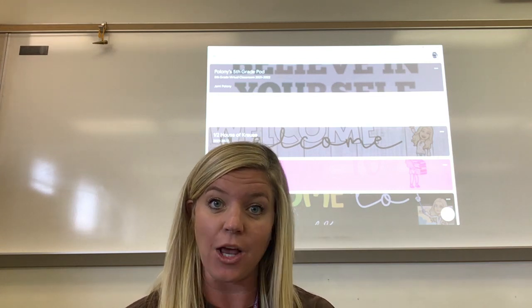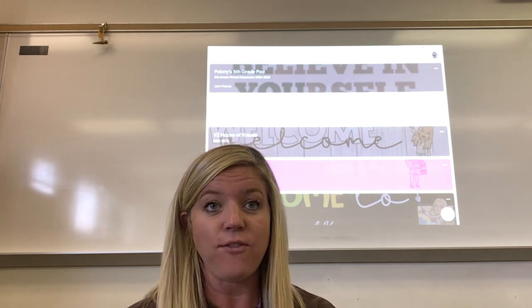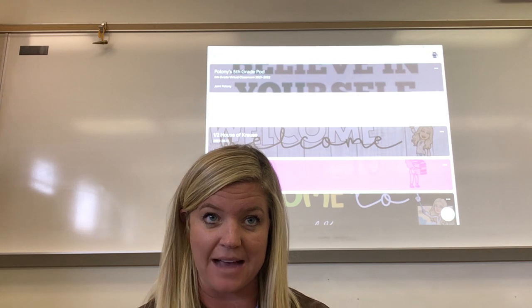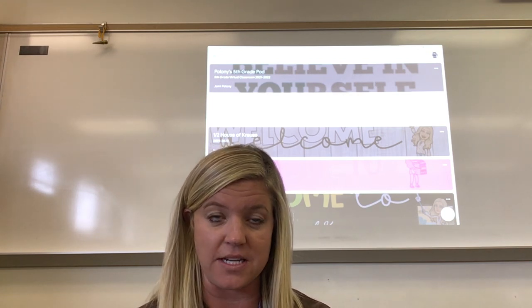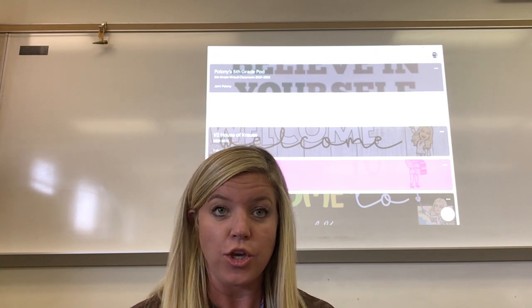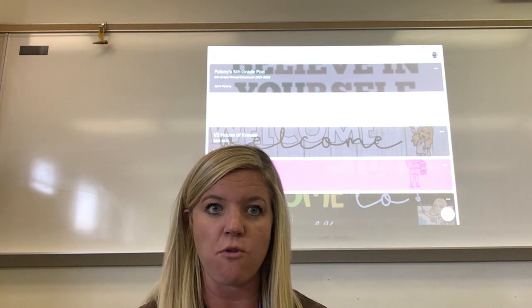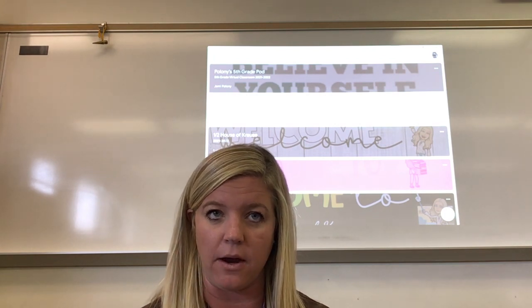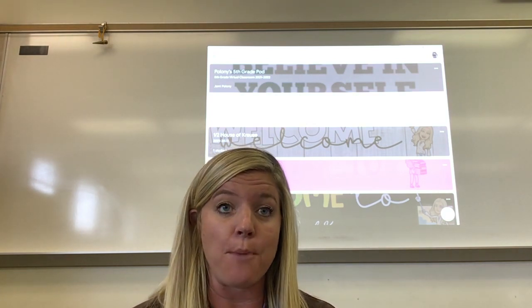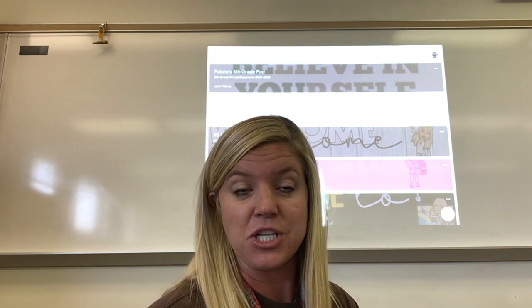Thank you so much for taking a look at this video. If you are watching this from a different device, for almost everything you're using your email, which is your last name and your first three letters of your first name at caddysd.org. You're using your five-digit student number as your password. That will be used for a lot of things this school year, so it's very important to write that down — write it down a couple times if it helps you remember.